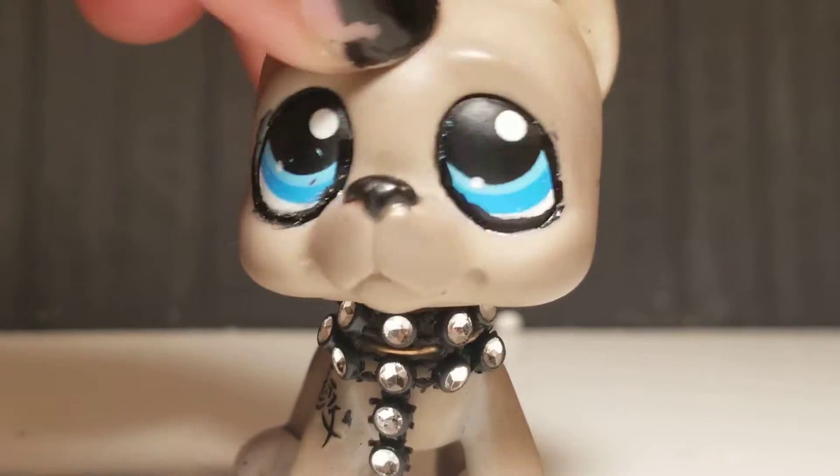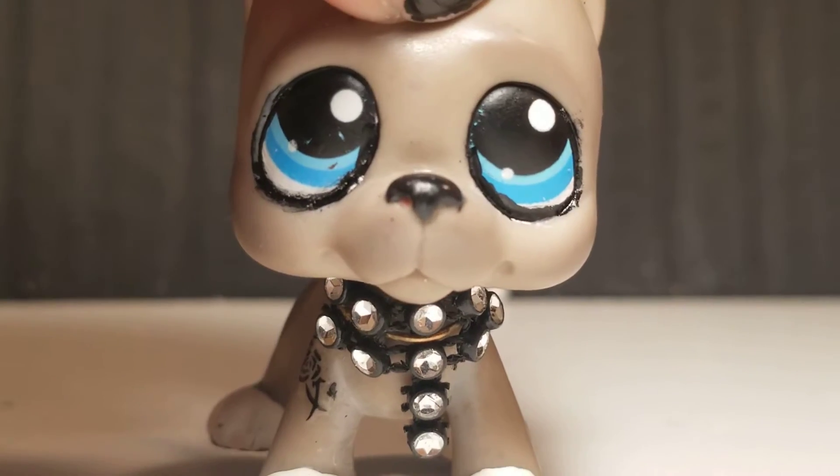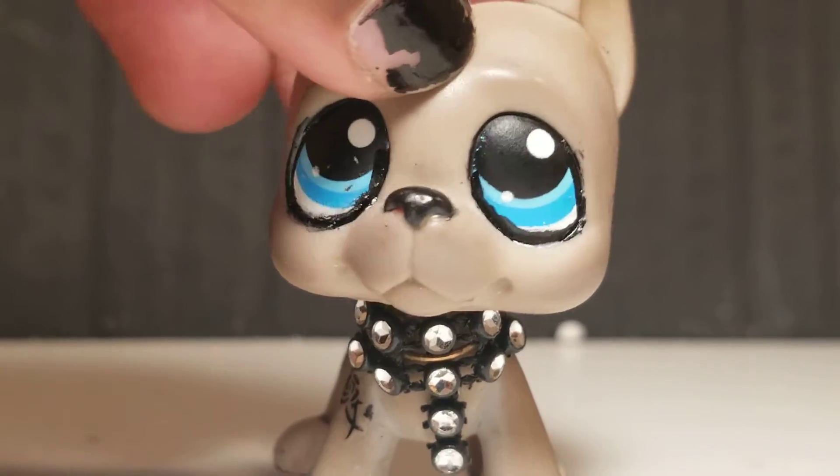Hello everyone, it is me, Kali Bunny LPS here. I'm speaking with Dakota's voice. Let me change that. Hello everyone. Okay, I mean, I don't really sound that much different, do I?